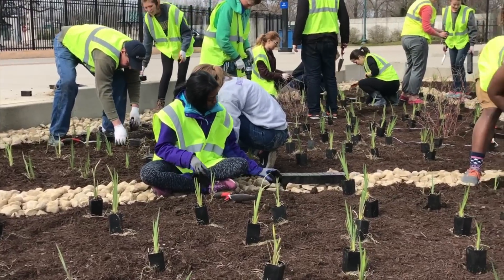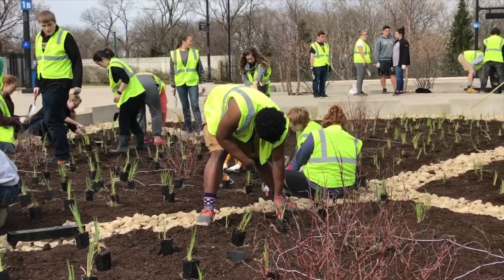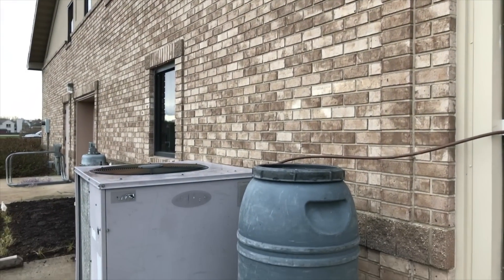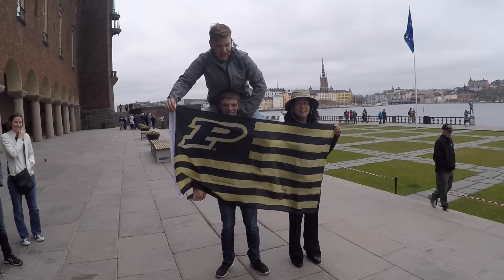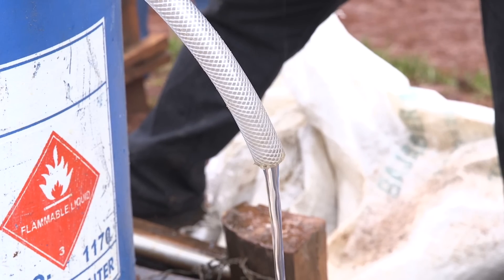Triple E students don't just attend class — they get hands-on experiences in the local community and beyond. Whether it's collaboratively designing and implementing rain gardens and native savannas with community partners, or taking advantage of a study abroad opportunity, as a Triple E student you would gain meaningful experiences while making a positive impact on the world.